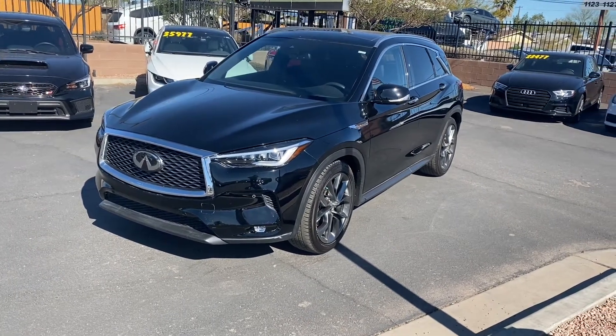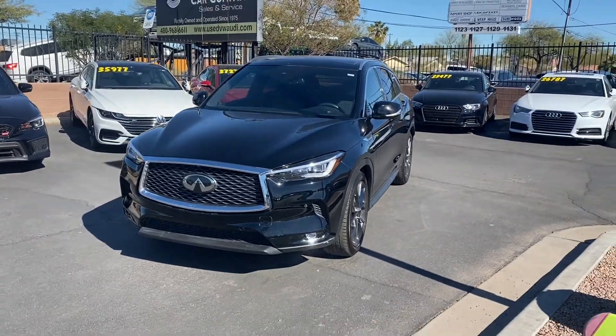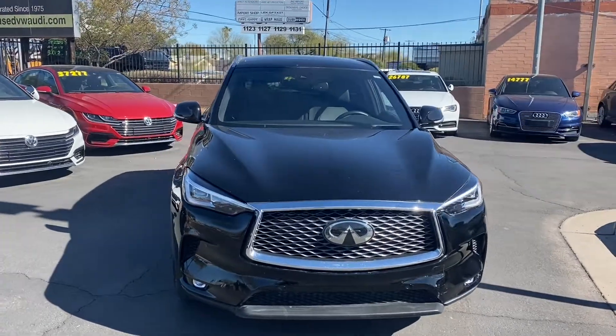What's going on guys, it's Taylor with Listware Car Company. We are back with another car review. Today we'll be checking out our brand new 2019 Infiniti QX50. It's got the Essential trim — it's a super luxury trim.